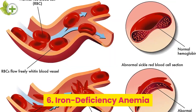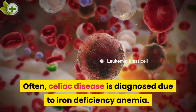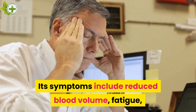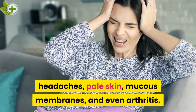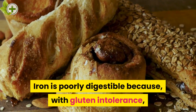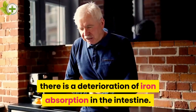6. Iron Deficiency Anemia. Often, celiac disease is diagnosed due to iron deficiency anemia. Its symptoms include reduced blood volume, fatigue, shortness of breath, headaches, pale skin, mucous membranes, and even arthritis. Iron is poorly digestible because, with gluten intolerance, there is a deterioration of iron absorption in the intestine.